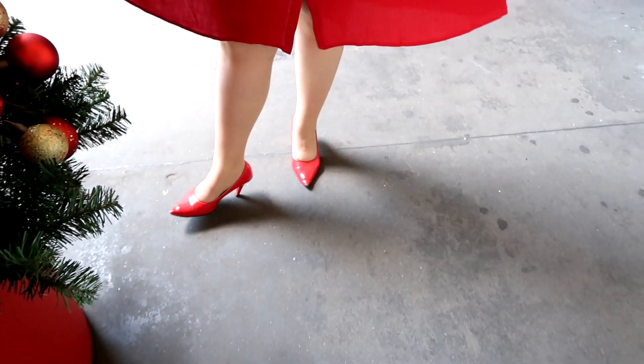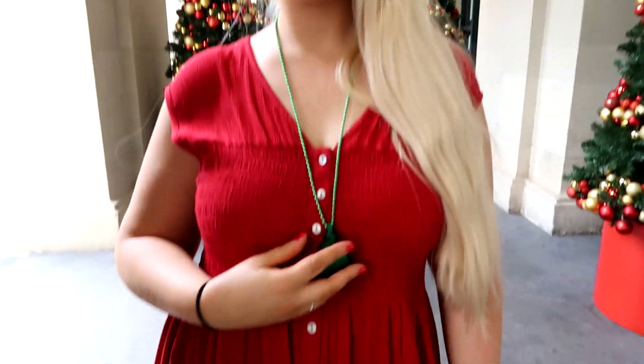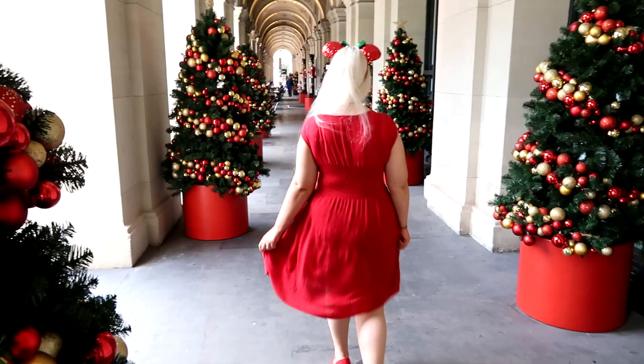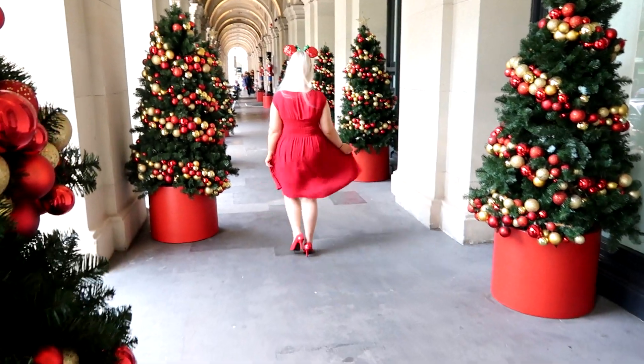I'm wearing my same TK Maxx dress and red heels. I have on my red and green Christmas ears from Disney, and my Christmas tree light-up necklace that I got from Dollar Tree over in America.